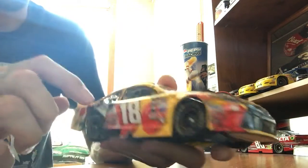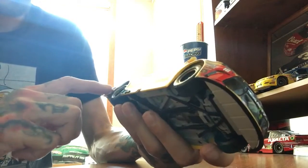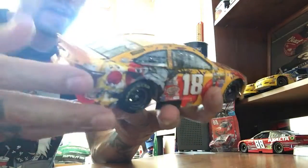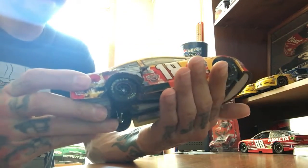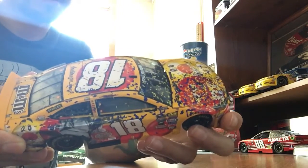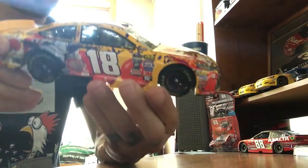You have all the brush marks from where he hit the wall, or debris on the car. It's a really beautiful car, one of my favorites. Like I said, this one I got to see him win live, and this one has some meaning to me. One of my favorites.